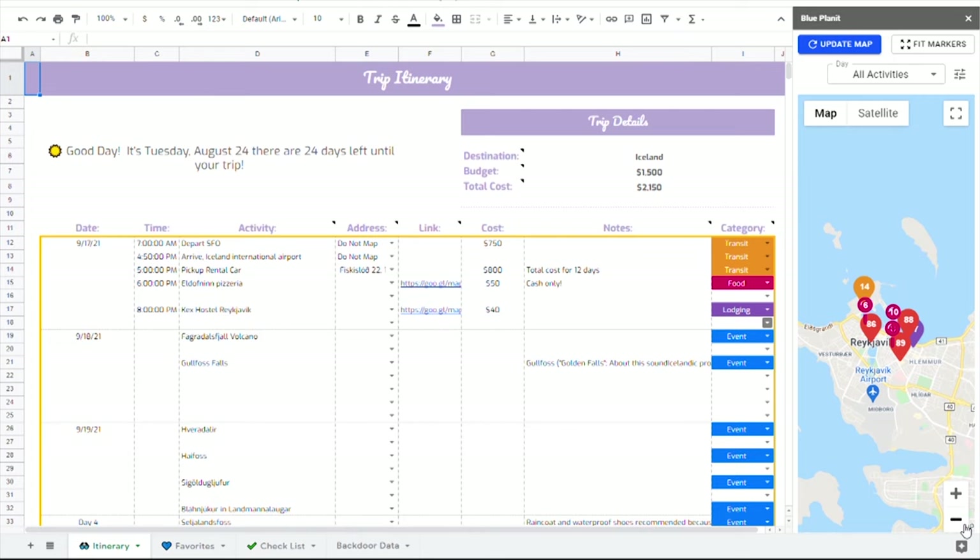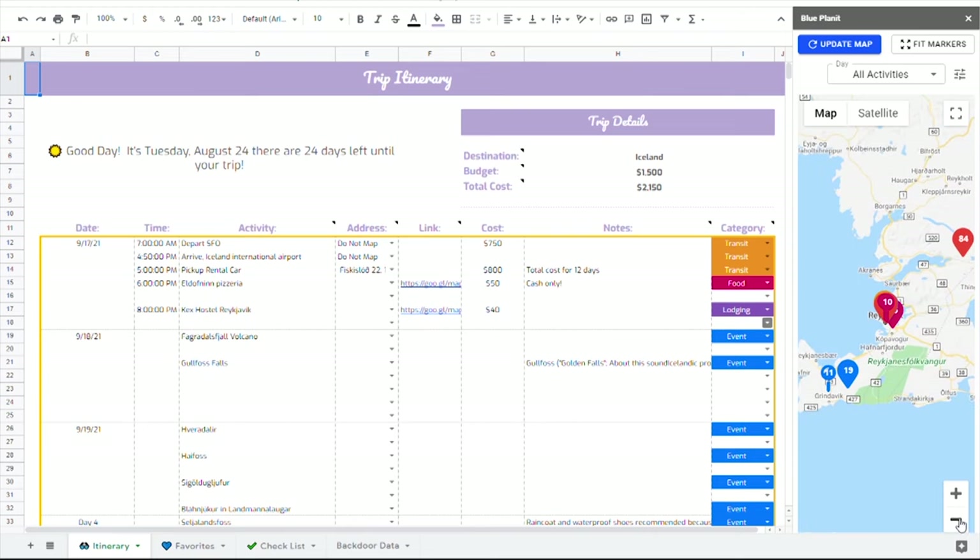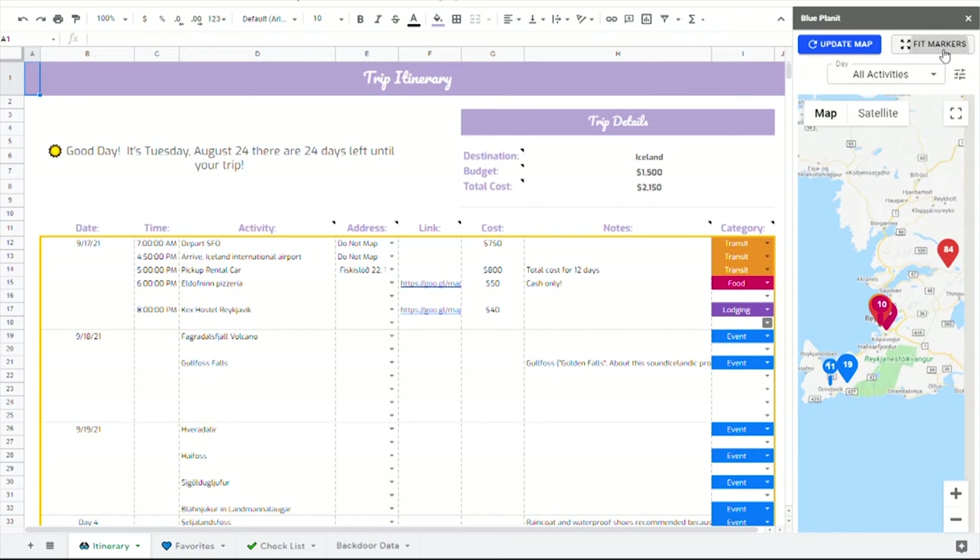Just a quick plug on our travel app — the Travel Mapper add-on combines Google Sheets with maps to help you plan your vacation. Check out the link in the description below. Okay, now back to the video.